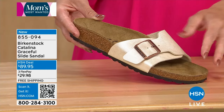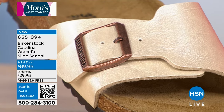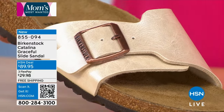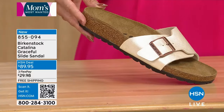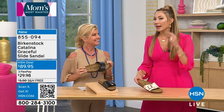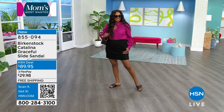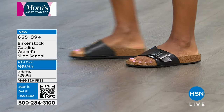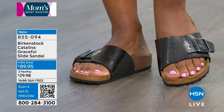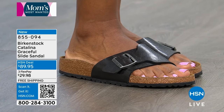Any time you can get a Birkenstock for under $100, run, don't walk — especially one as stunning as the Catalina. Think about how many summer events are coming up: weddings, graduations, baby showers, vacations. You want to be comfortable and on your feet all day without paying for it the next day. Every single pair of Birkenstocks has the same DNA — that contoured footbed — with a variety of uppers so you can choose the styling that suits your personal preferences and fashion identity.